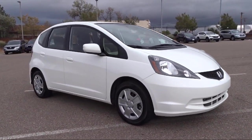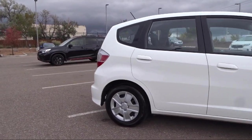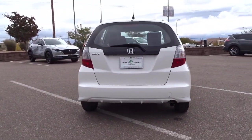Traction Control, CD Player, Side Airbags, Power Windows, 4-Speaker Audio System, Anti-Lock Braking, MP3 Decoder, and has less than 20,000 miles on the odometer.